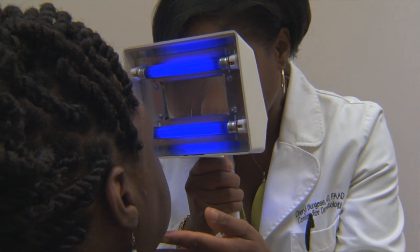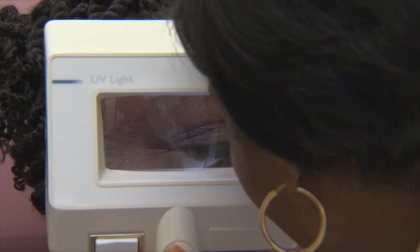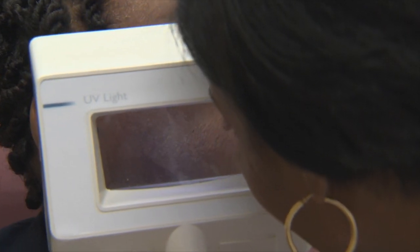There are cosmetic reasons and medical reasons for discoloration of the skin. It's very important to decipher between the two so that you don't overlook something that may need to be medically treated.